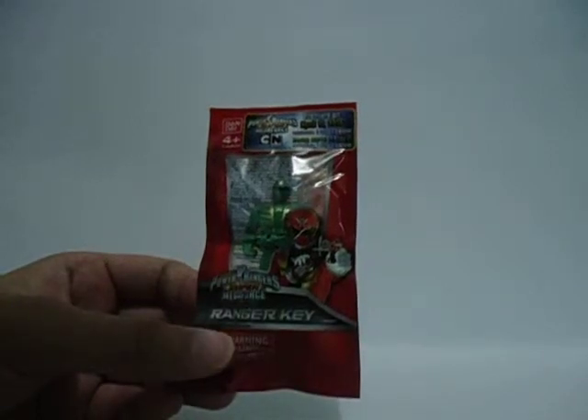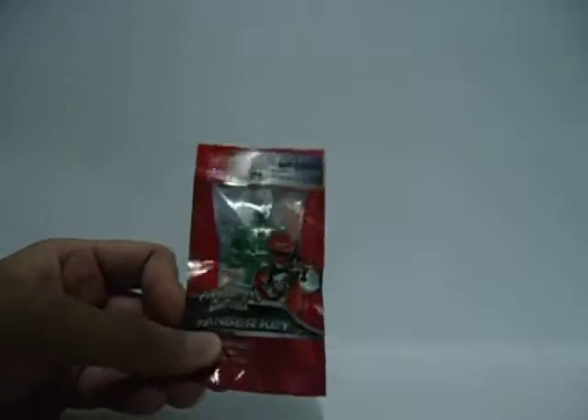Not all K-Zone magazines have this free Ranger key — it depends on the place where you're buying it. I went to 7-Eleven and some hardware stores that carry K-Zone, but it didn't come with this. This one was from Fully Booked, which has the Ranger keys. So that's really nice. That's it, YouTube — thanks for watching, bye!